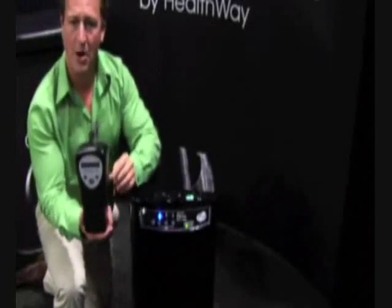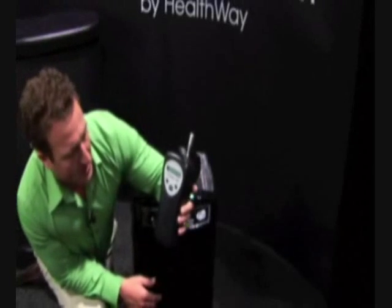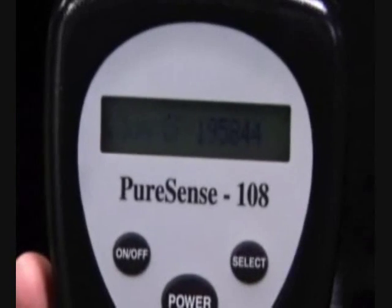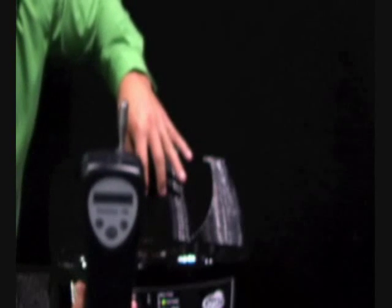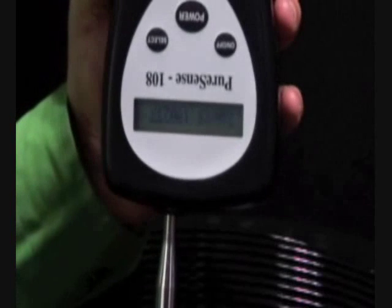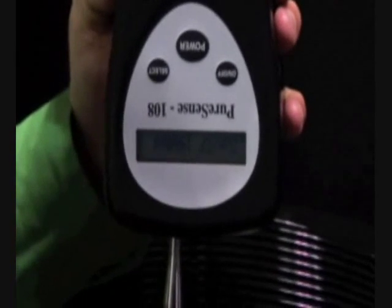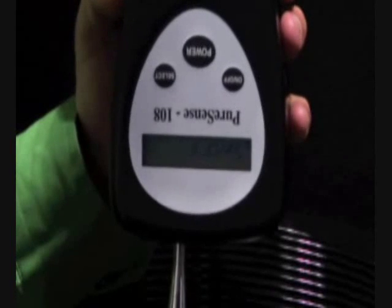What I have here is a laser particle counter. At 0.3 micron, there are about 215,000 particles per cubic foot in the ambient air right now. I'm going to take it and put it on the exhaust of this air cleaner to show you the air cleaning efficiency of the Clean Station disinfecting filtration system. I put it down on the top, turn the machine on on low speed, and as you'll see the machine will slowly drop down to 5,000, down to zero.